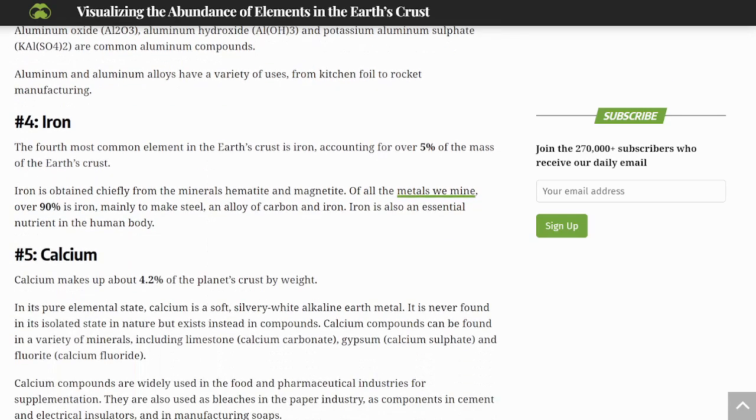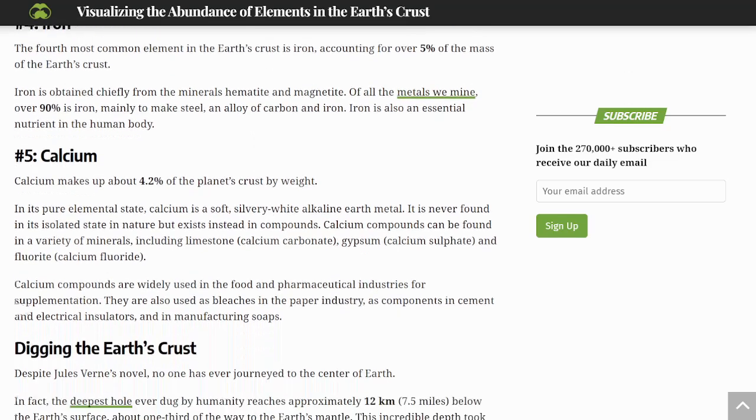Iron is the fourth most common element in the Earth's crust, accounting for over 5% of its mass. Iron is obtained chiefly from the minerals hematite and magnetite. Of all the metals we mine, over 90% is iron, mainly used to make steel — an alloy of carbon and iron. Iron is also an essential nutrient in the human body.